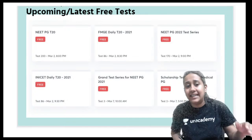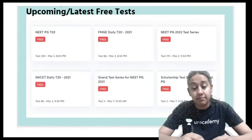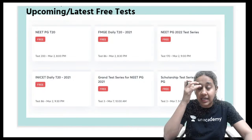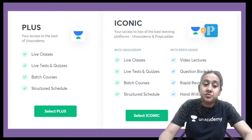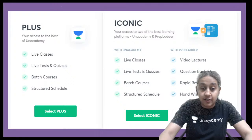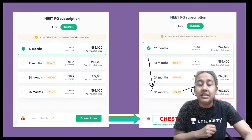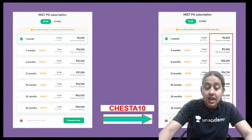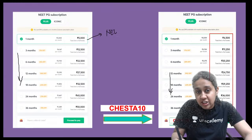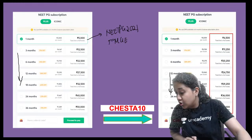Free test series are available starting from 8 p.m., 8:30, 9 p.m., 9:30, 10 p.m., and 5 p.m., covering NEET PG, FMG, and NEXT pattern examinations. We have two types of subscriptions: Plus gives access to live classes and quizzes, while Iconic gives access plus the prep ladder. If you are in pre-final or final year MBBS, get an Iconic subscription. Longer subscriptions cost less per month. Use code Cheshita10.